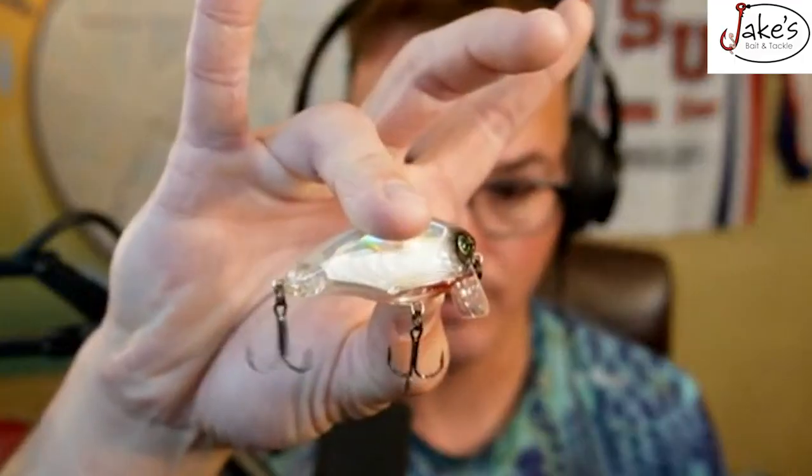We're going to talk about the top five baits that I think you should be throwing this time of year in May, wherever you go. Number five is a topwater bait, but specifically two different types: a popper and a wake bait.